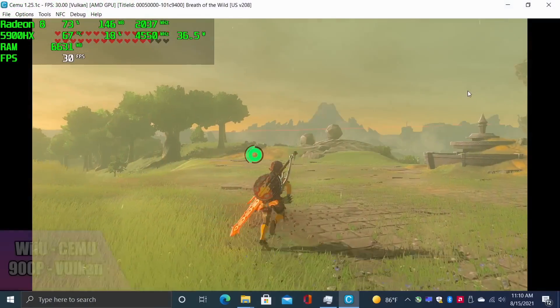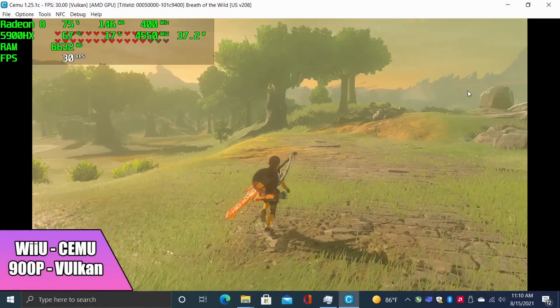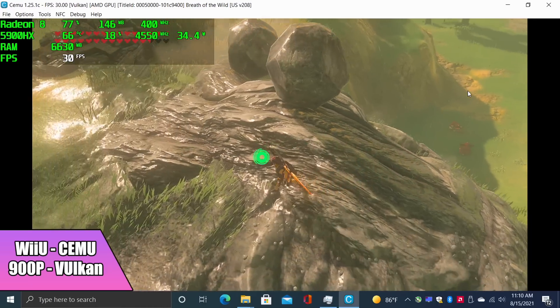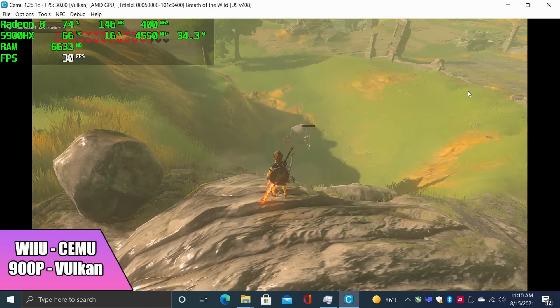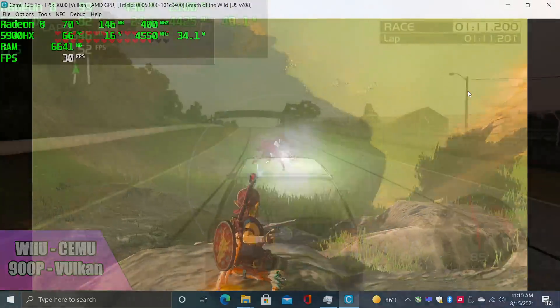Now it's time to move over to my favorite part — emulation. First up, Wii U Breath of the Wild using Cemu at 900p with the Vulkan backend and async shaders. It'll run at 30 all day. I also tried it at 60, but we only got an average of around 48 FPS. Taking the game up to 1080p I get an average of 30 FPS, but I did see it drop to around 28 occasionally, so I brought it down to 900p where it runs pretty decently.